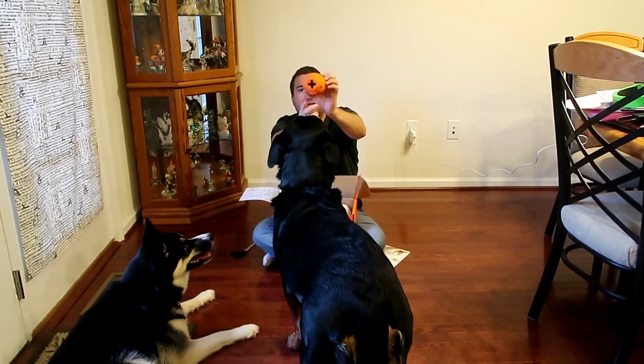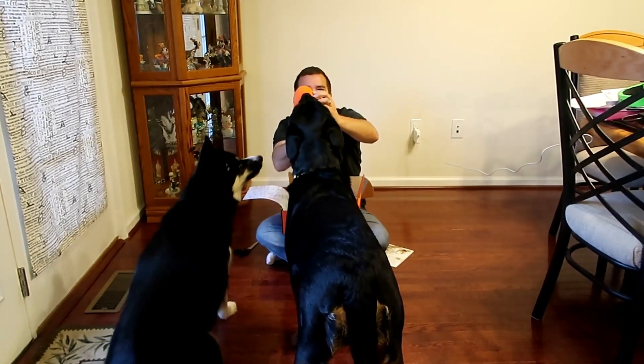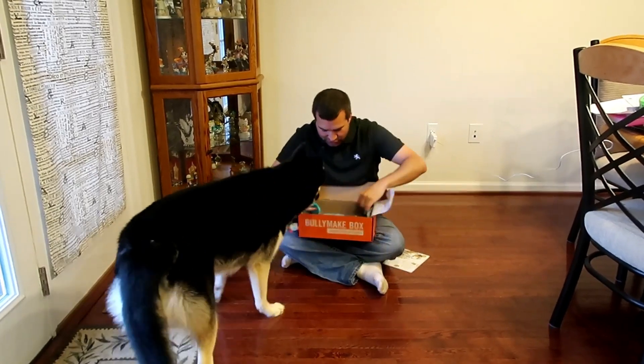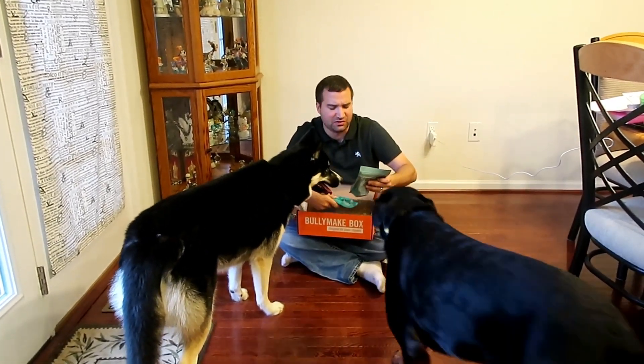The first thing we have is the Rocket Man toy. It has a hole in it and a hole in the top so you can put treats in there. It's made in the United States. Hyper approves already — she'll come back for these though!